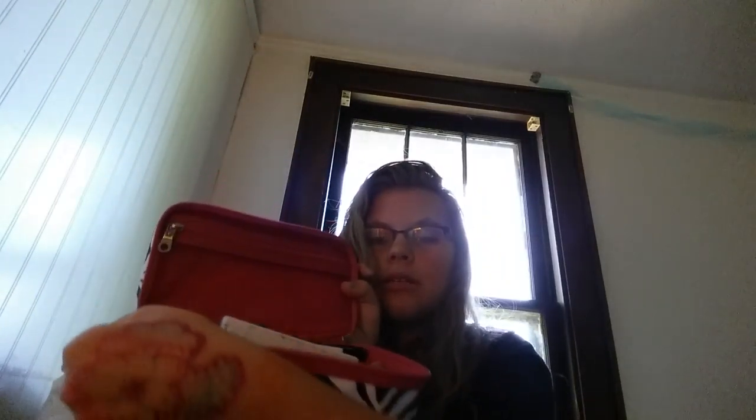This is really bad lighting so I'm sorry. So my makeup bag - this first part just has a zipper pocket so I can put my brushes in it. I have to fix my bag, it's all messed up. I just keep throwing stuff back in there.